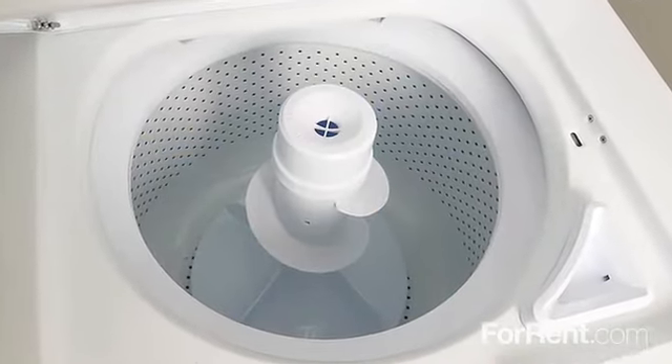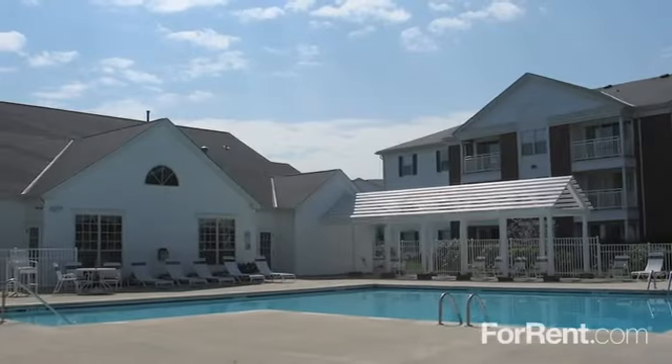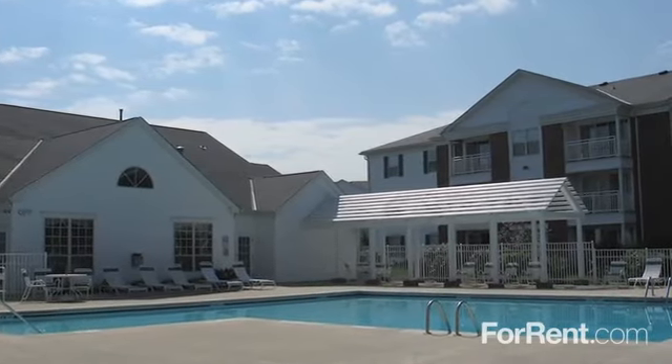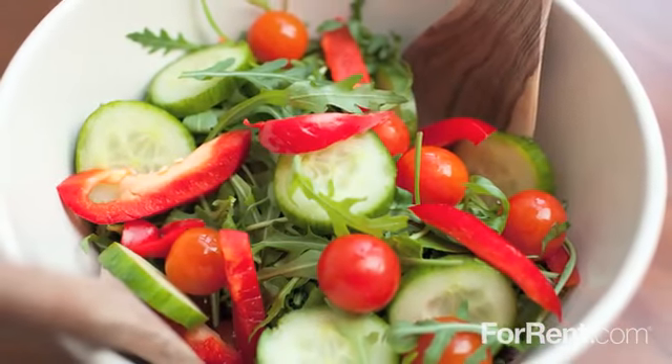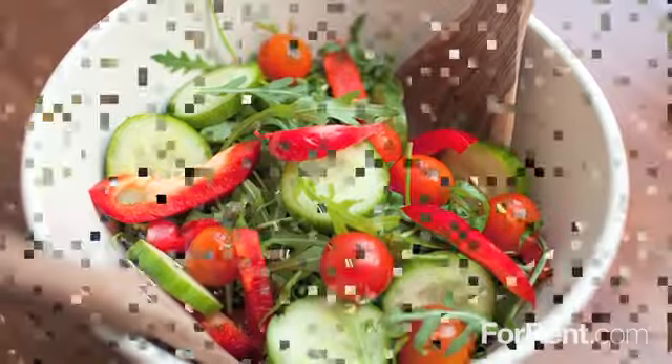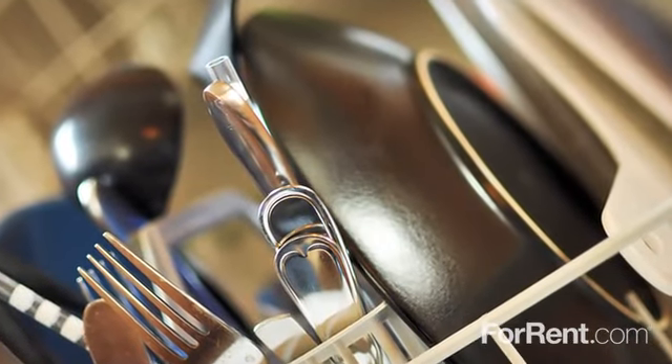Plus your own in-suite washer and dryer. The suites in this apartment community feature tile entries, window treatments, ceiling fans, and much more. Oak-stained cabinetry makes your kitchen stand out, where you'll have appliances including a dishwasher.